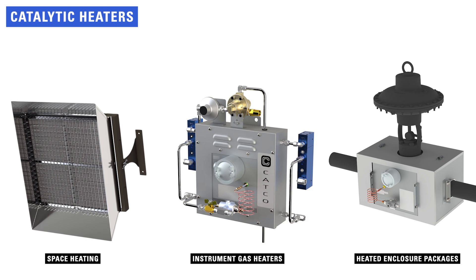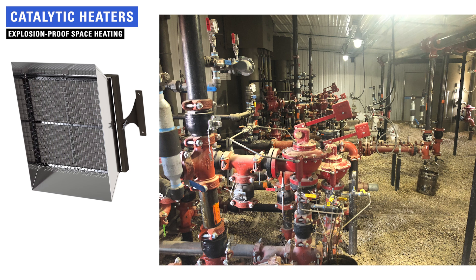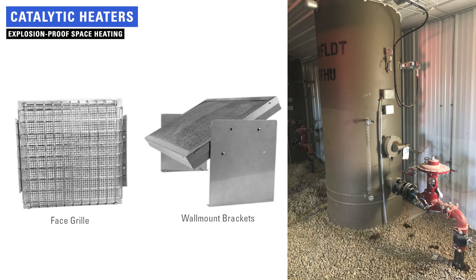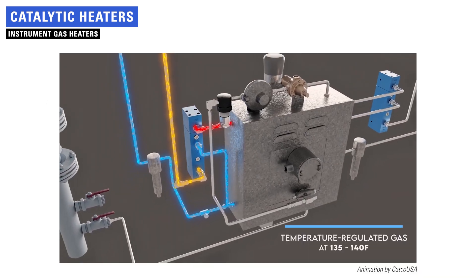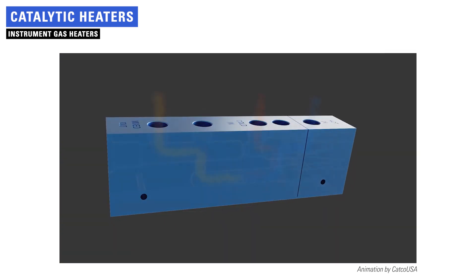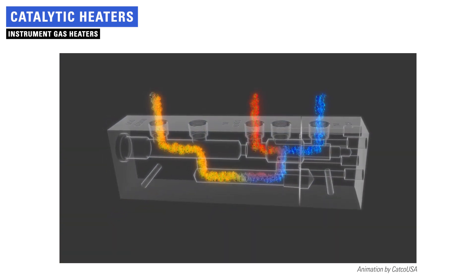Another solution to prevent freezing equipment is catalytic heaters. Options in this category include space heaters, instrument gas heaters, and heated enclosure packages. Sometimes freeze prevention is as simple as maintaining a warm environment. Catalytic space heating solutions can be used for metering, measurement, and analysis applications in equipment cabinets, housed units, and large buildings such as compressor stations. Another option is instrument gas heaters, which can be used anytime instrument gas or air supply is susceptible to freezing. Stainless steel heat exchange tubing passes through an insulated enclosure and a catalytic heater raises the temperature of the gas or air flowing through it.